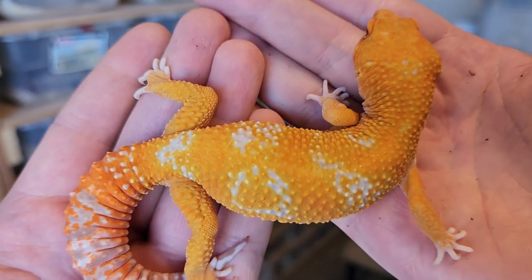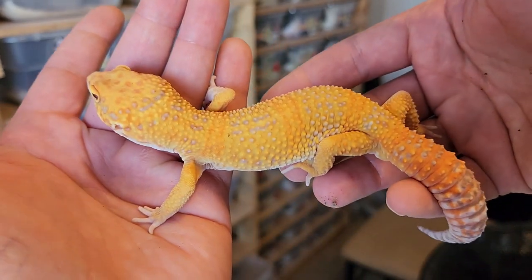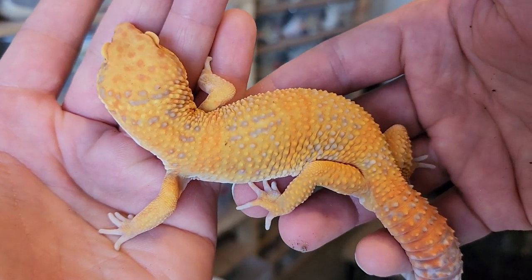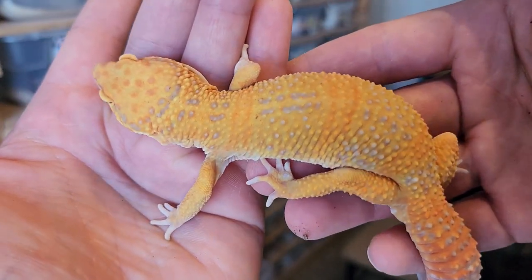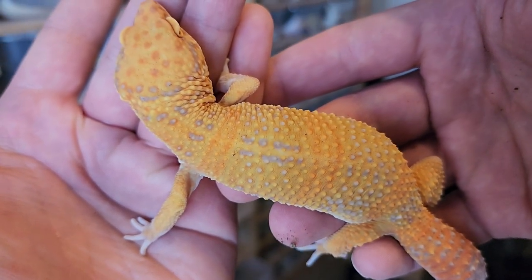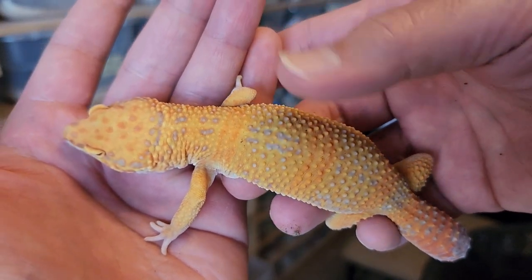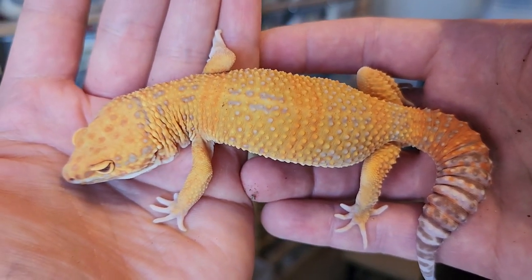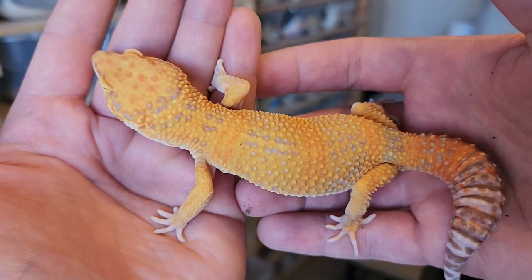There's something in Korea called the sunspot leopard gecko, and this looks very similar to that, where it basically comes from hypo or super hypo bloodlines. It's not supposed to have any pattern, but it kind of has like this sun-kissed speckling pattern to it. It looks pretty neat and interesting. It's not my favorite look per se, but it is pretty neat to see some contrast and spotting underneath a tangerine leopard gecko. So this gecko, which is also a male, will be used for projects along those lines as well.